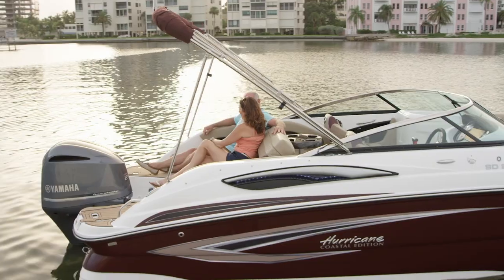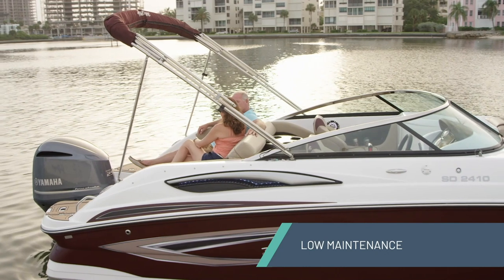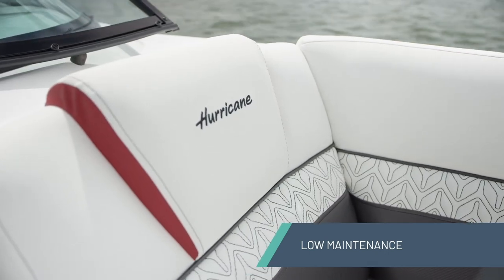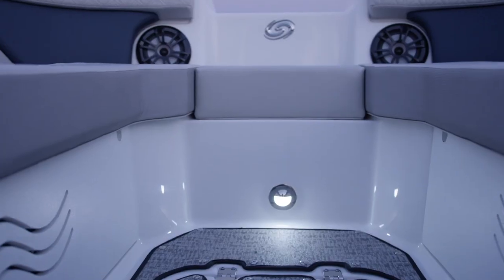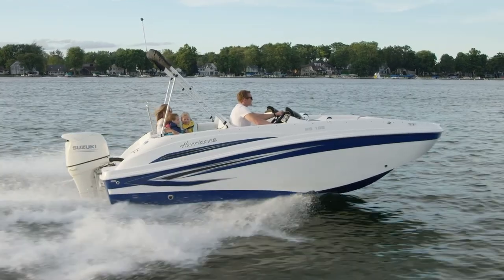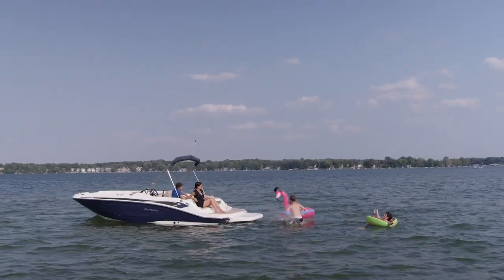And three, a Hurricane by its very design is a very low maintenance boat. We've designed elements into this boat that make it easy to love and easy to live with. If you're wanting a boat that's just going to do everything for you — ski, cruise, fish, fun — and you want a boat that's low maintenance, Hurricane's going to deliver that in one great package.